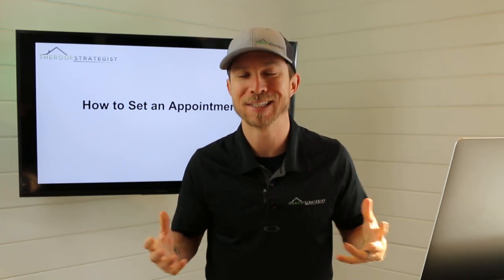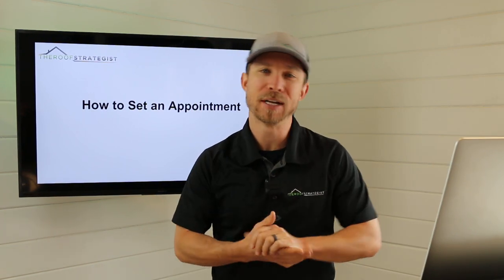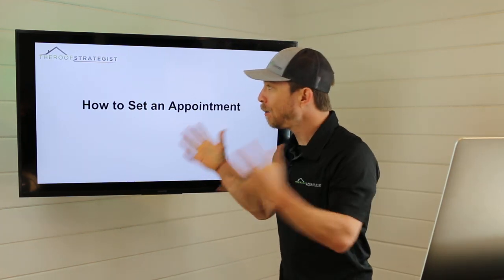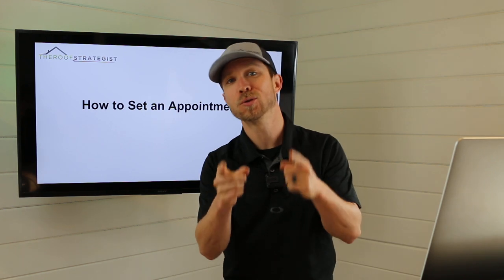Follow me on Facebook — Adam Benzman, my full name — and you can follow the fan page there. You can always email me at adam@roofstrategist.com, because I want to provide the information that's helpful to you right now.